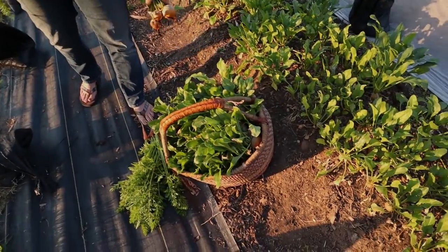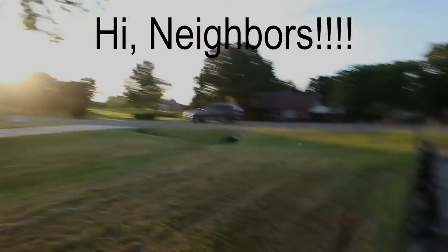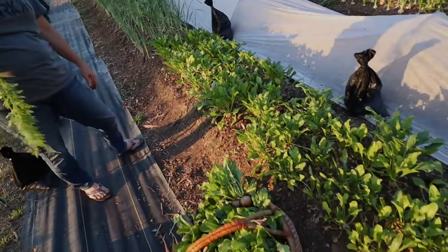Got a basket full of beets already. I wasn't sure if I needed the big basket, but obviously I did.